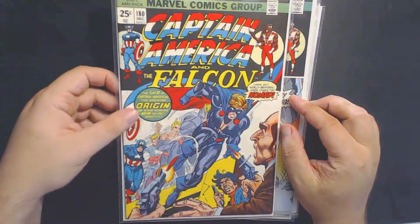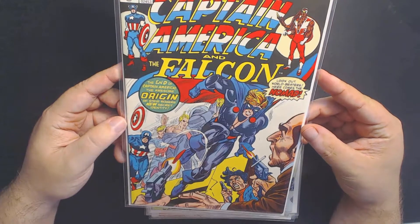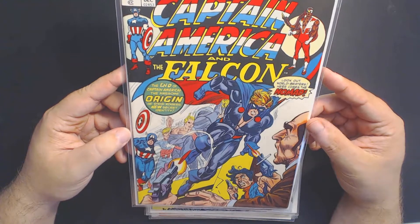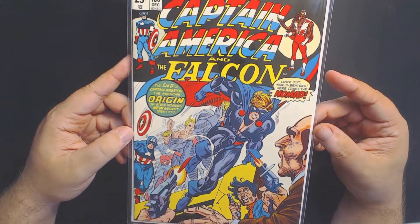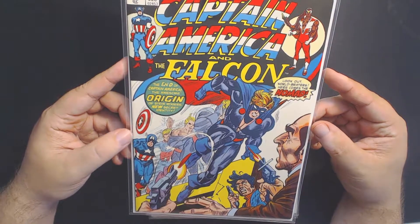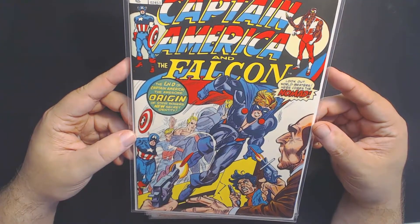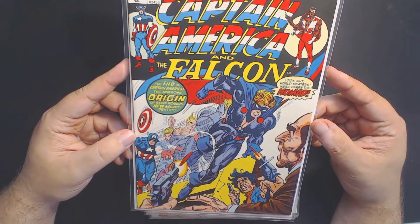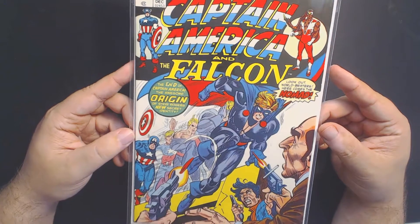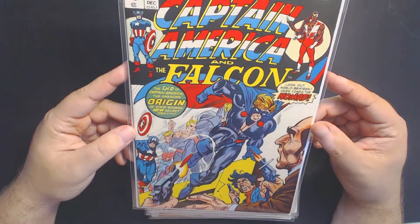Moving on, we have Captain America 180, the first appearance of Nomad. I don't believe Nomad's made it in the Marvel Cinematic Universe yet, but still a great character. I like keeping these characters in my collection. You never know when they're going to pop up. You can buy these really cheap, usually for 5, 10, 20 bucks for a first appearance, and then you never know when they're going to appear in a movie and really just see that price jump. So if you're looking to speculate, it never hurts to grab books like these.